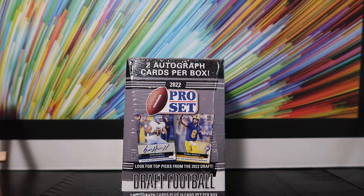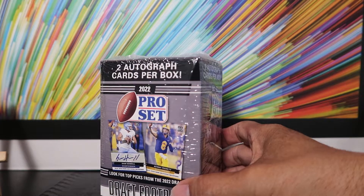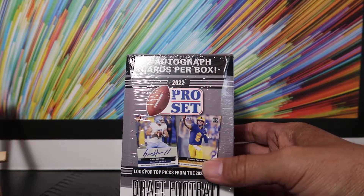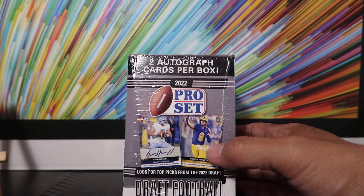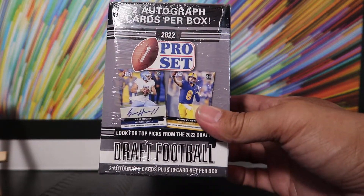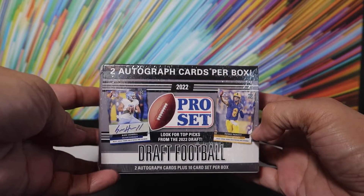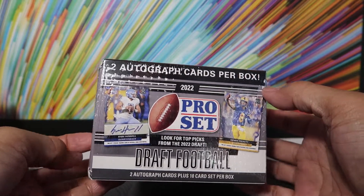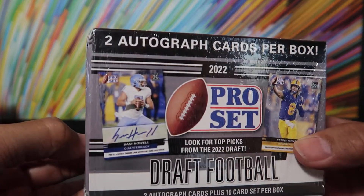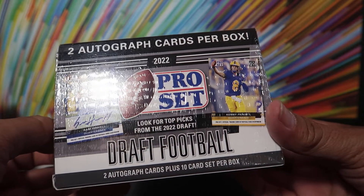Hey guys, welcome back. Today, Saturday, July 9th, I went to Target and saw this on the shelf. They also got some Leaf Draft Football products, so I chose this one: 2022 Pro Set Draft Football Blaster Box. It says you get two autos per box, and maybe you're looking for these guys — Sam Howell and Kenny Pickett.